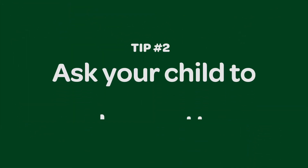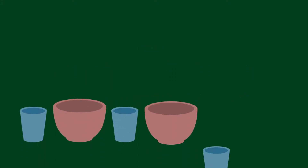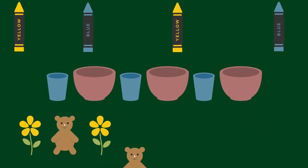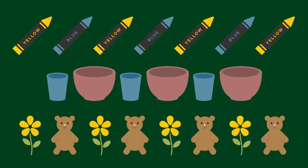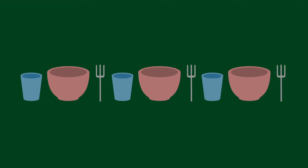You're right. Ask your child to take a turn making a pattern. Your turn to make a pattern. Look, a pattern. Go back and forth making patterns. With practice, your child will see more complex patterns. Make the pattern harder when your child is ready.